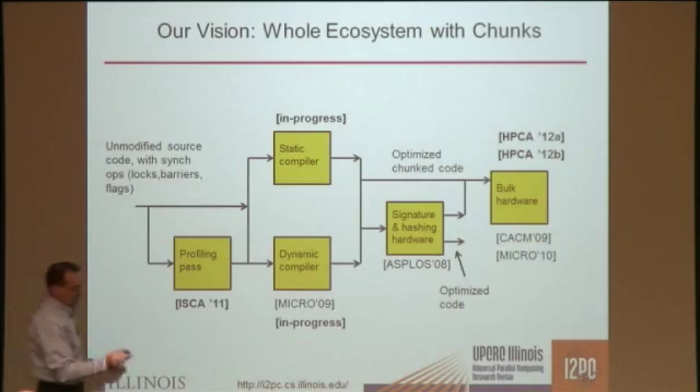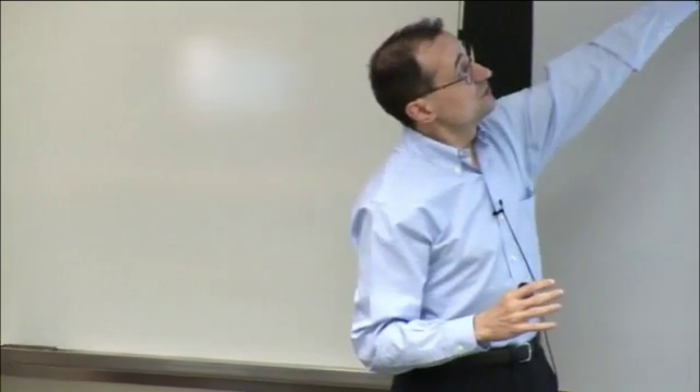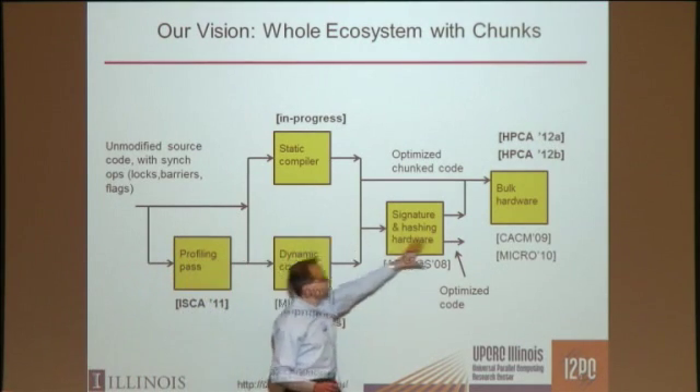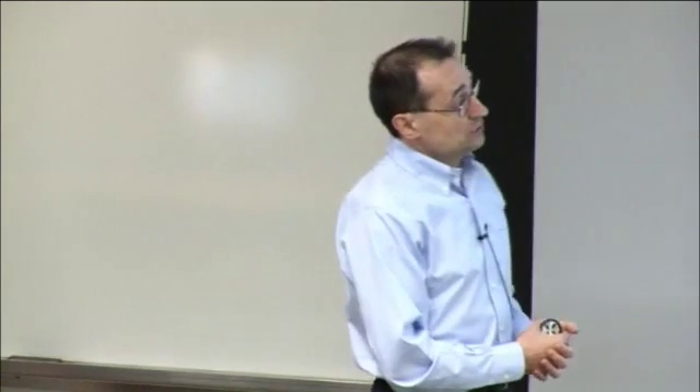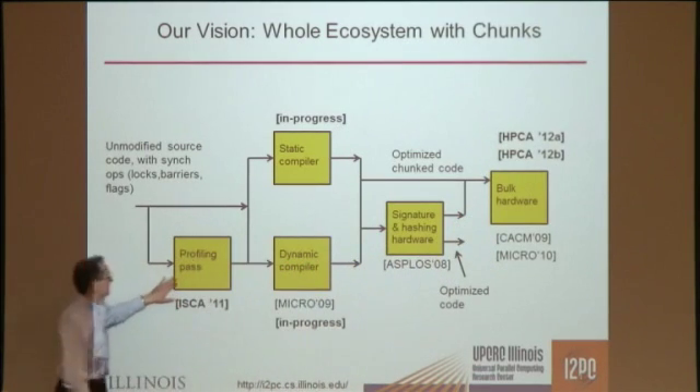There's also additional hardware that does all the race detection, atomicity violation detection, and so on, using signature and hashing hardware. The interesting thing is that you start with unmodified source code — not code instrumented with transactions, but code with locks, barriers, and flags. You pass it through the compiler, and then the hardware executes this code efficiently. These ideas have been shared with Intel several times, so if they are interested, they can take them.